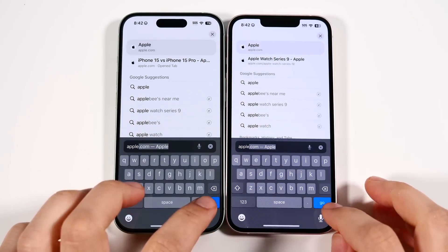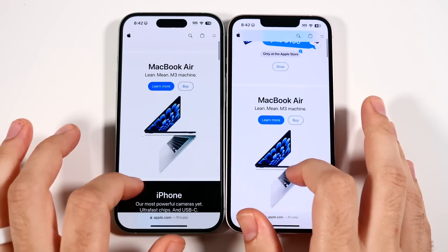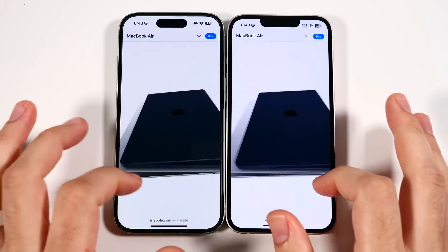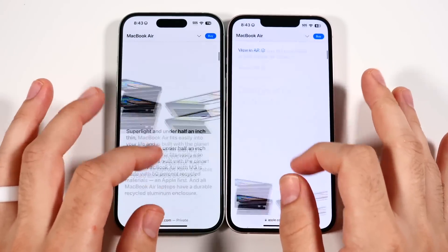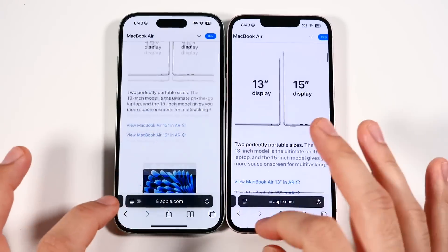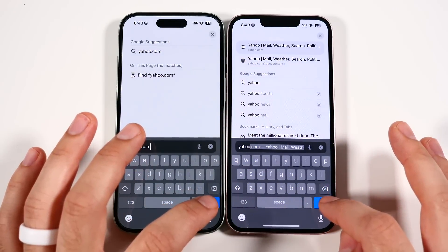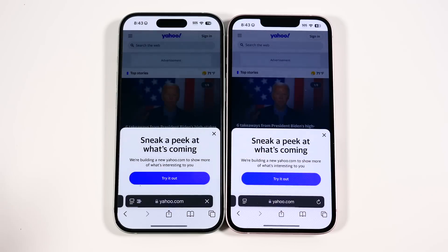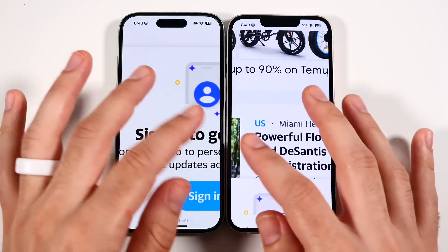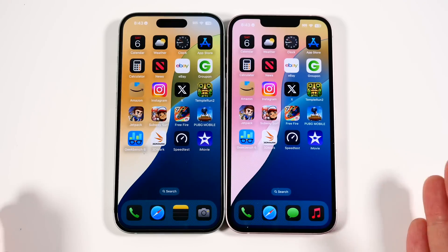Let's go to Apple.com — 3, go. A little faster on the left, nothing major. Learning more about the new MacBook Air: a little faster browsing on the left, no major issues. Into Yahoo.com — not a major issue on either device. Browsing the web is going to be virtually the same. No lag found in iOS 18 Beta 2 on either phone while web browsing.